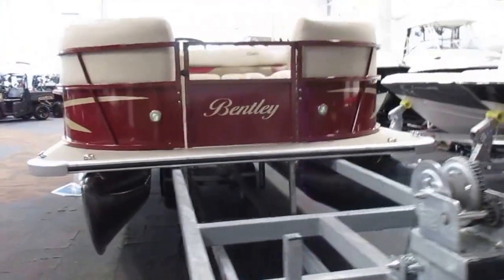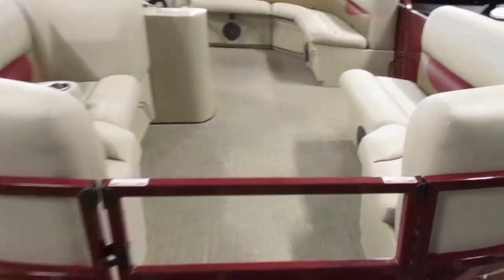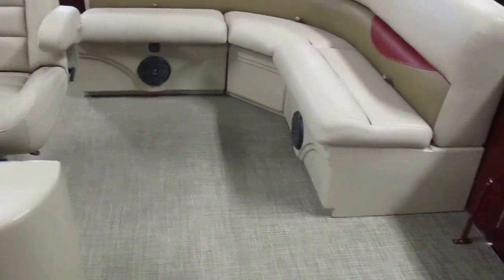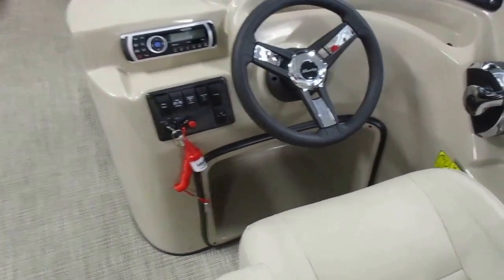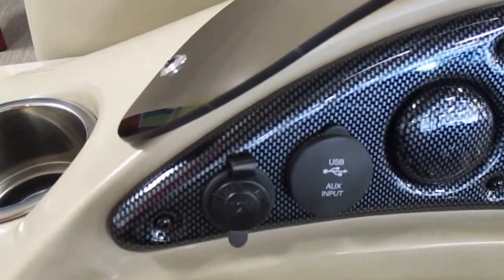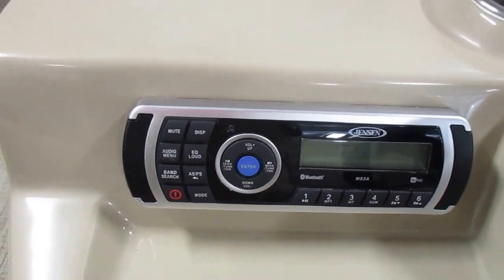It's got a fiberglass helm with a recessed foot pocket, and various gauges including speedometer, fuel gauge, and tachometer. It also features a USB auxiliary input, 12-volt power supply, and a Jensen AM/FM stereo with Bluetooth.